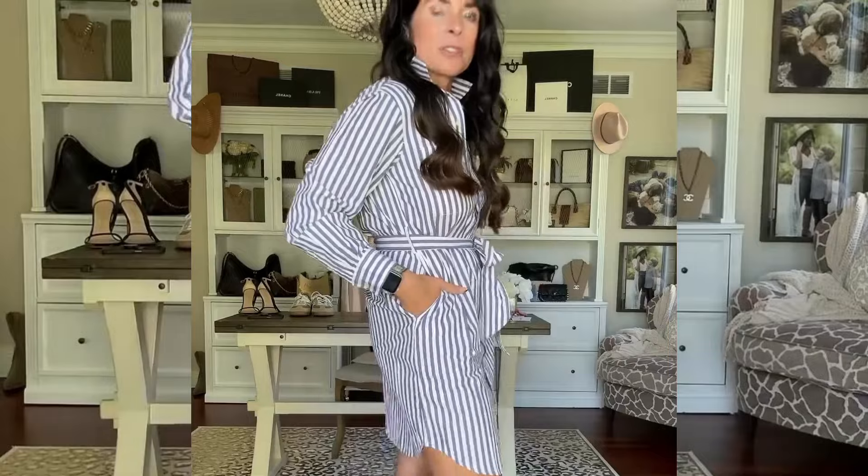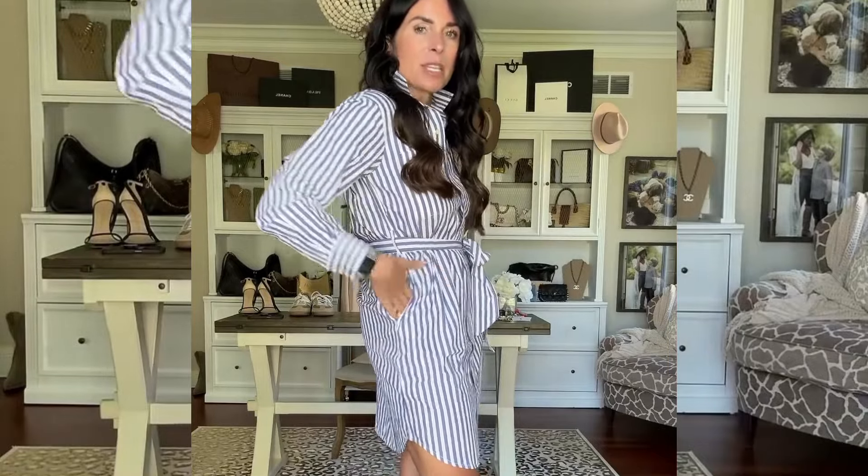Last but not least, I shared this dress in red and I've already worn it several times, so I had to get it in blue. It is so high-end looking, the fit is amazing — I'm wearing a size small. You could definitely dress it up or dress it down; it's the perfect summer dress. These will all be in my LikeToKnow.it if you want to shop.